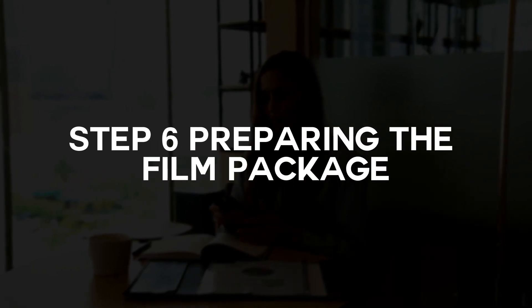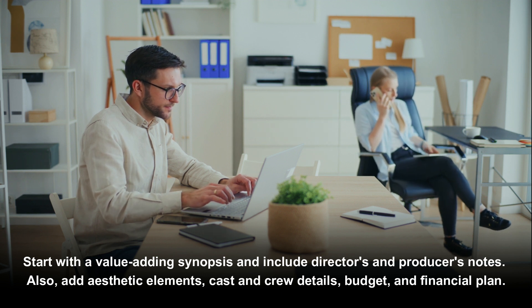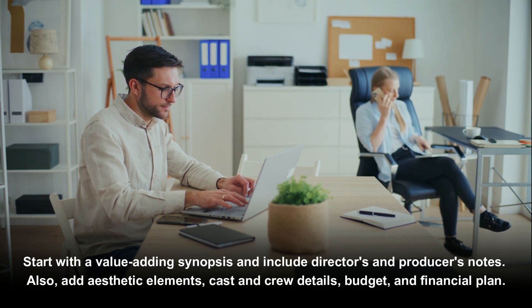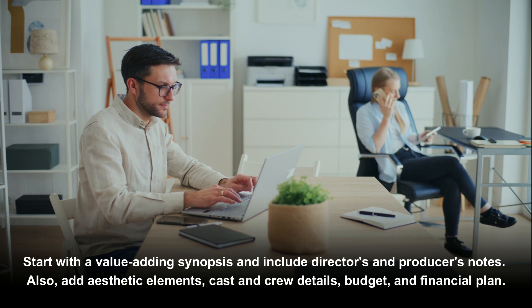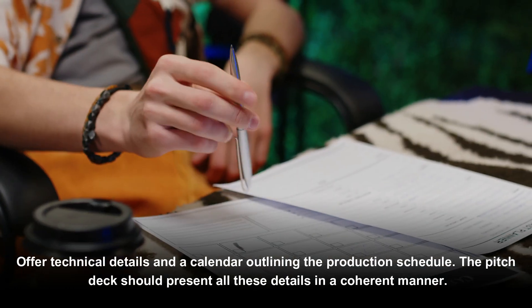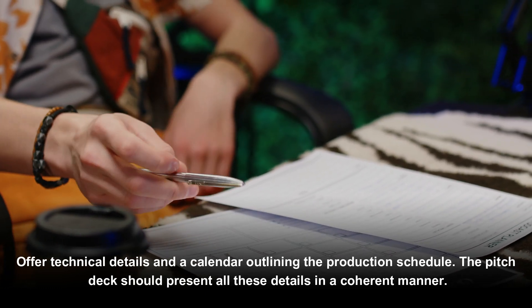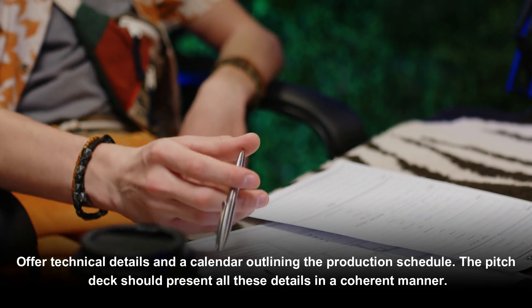Step six: Prepare the Film Package. Start with a value-adding synopsis and include director's and producer's notes. Also add aesthetic elements, cast and crew details, budget, and financial plan. Offer technical details and a calendar outlining the production schedule. The pitch deck should present all these details in a coherent manner.